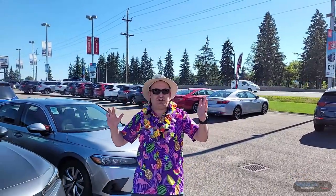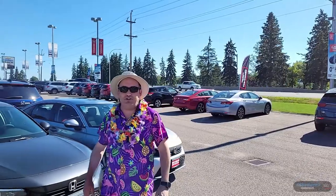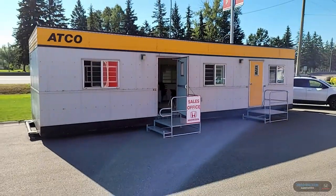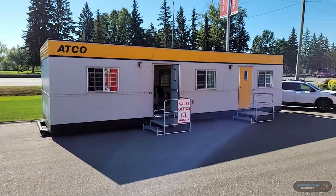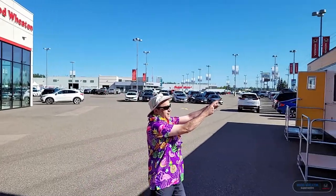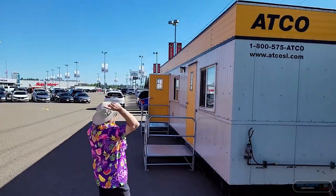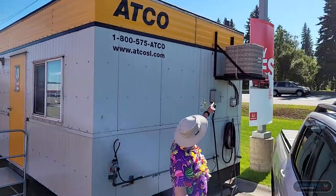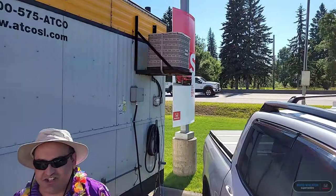Hey everyone, we are renovating our store getting ready for a whole new fresh look inside. So welcome to Wood Wheaton Cribs. The sales department has a fresh new look — why don't you come with me and take a look over here. Check out this fresh 12x40 ACO trailer with ducted Intertherm air conditioning system.